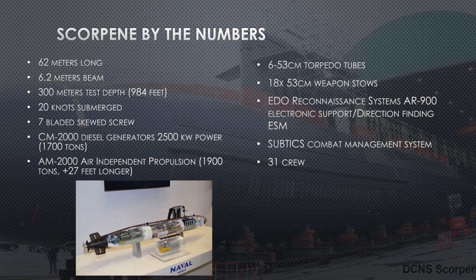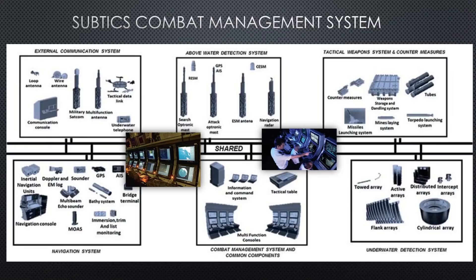All variants have six torpedo tubes, all 21-inch or 53 centimeters. They can carry 18 weapons — torpedoes or Exocet missiles. They have a capable reconnaissance radar, the AR-900, with ESM and direction finding so they can get a bearing on a hostile radar. One major improvement for countries like Chile, Malaysia, and India is the Subtix Combat Management System. The crew is 31 people — 25 enlisted and 6 officers — running three rotations of 8 enlisted men with one or two officers on watch at a time.